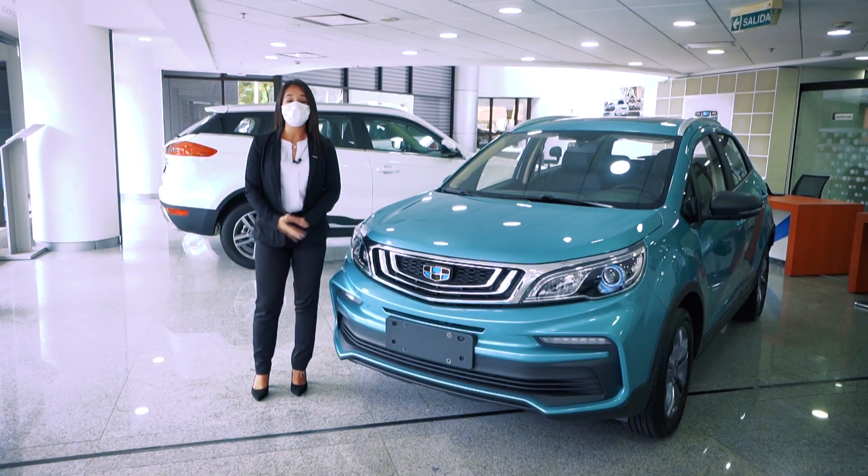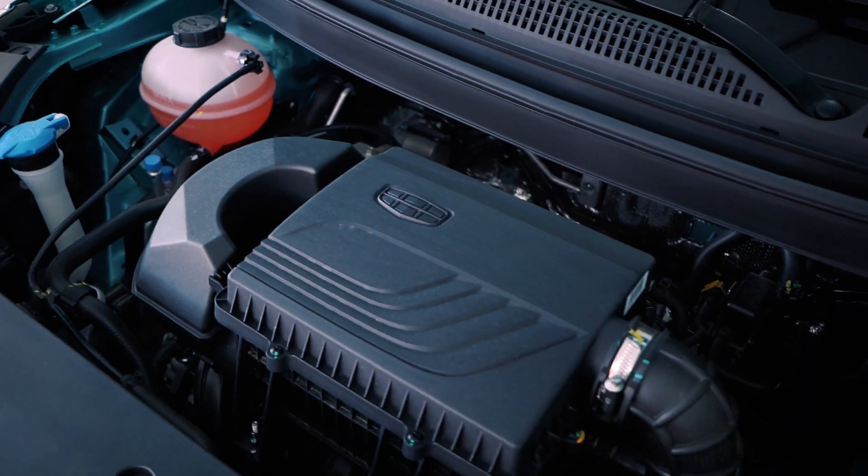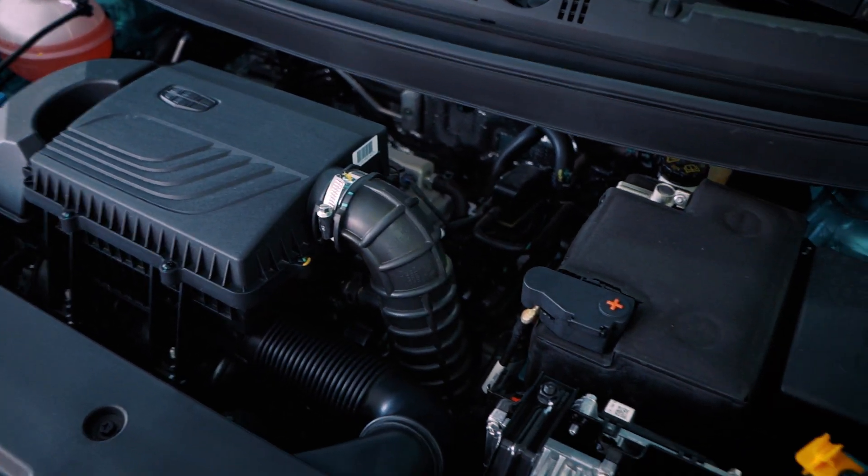The three versions have similarities in the engine. They all come with a 1.5-liter engine and 102 horsepower.